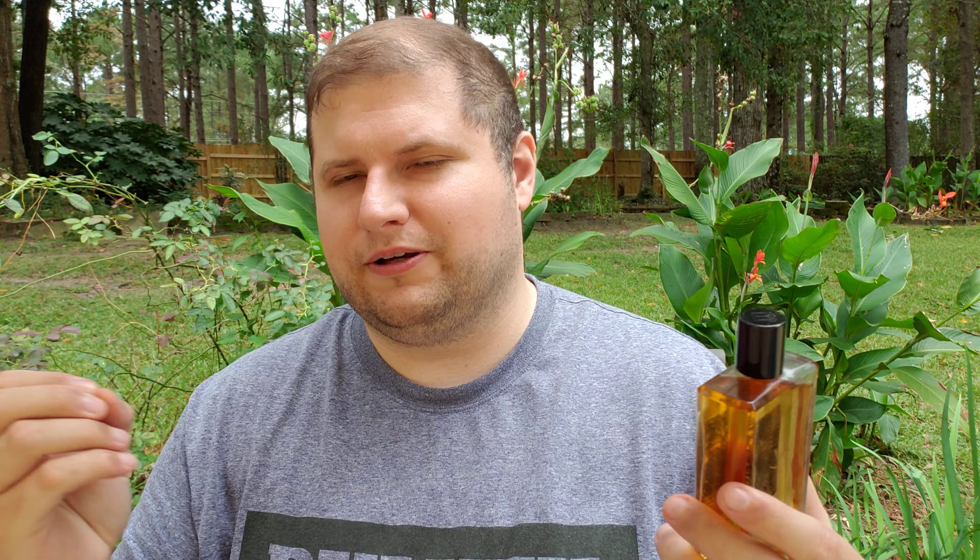Some people might say there are some woody tones, and perhaps there are in the background, but it's not a woody fragrance at all. It's a gorgeous fragrance — one of my favorites. It can also be layered. Even though it's complex with its own character, it is perhaps a little linear to some people, so you could add a fresh top note or blend it with another gourmand fragrance, which would be absolutely outstandingly beautiful.